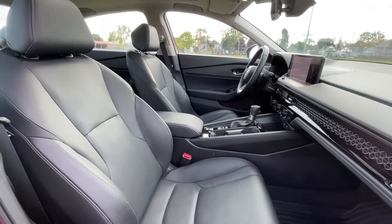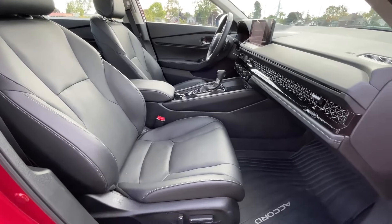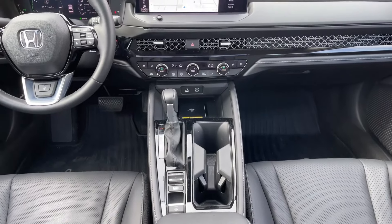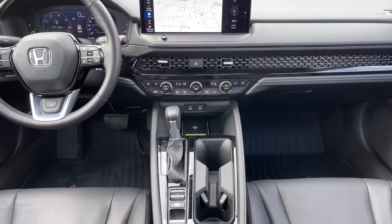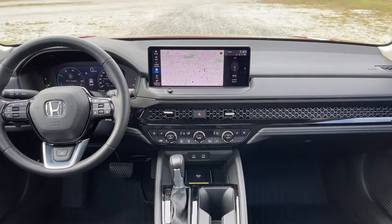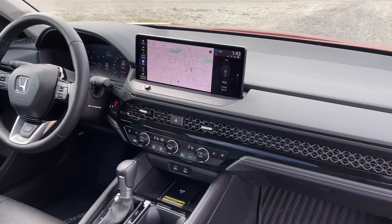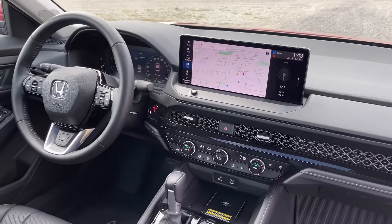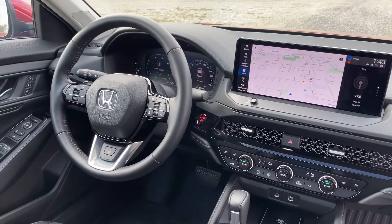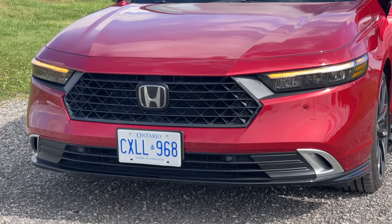Competitors such as the Nissan Altima, Kia K5, newly updated Hyundai Sonata, and the Accord's main rival, the Toyota Camry, do offer more powerful engines. But the Accord's two turbocharged models provide strong performance and value, while the more powerful hybrid models are quick enough to thrill and have some of the highest fuel economy ratings in the class. Every Accord is enjoyable to drive.